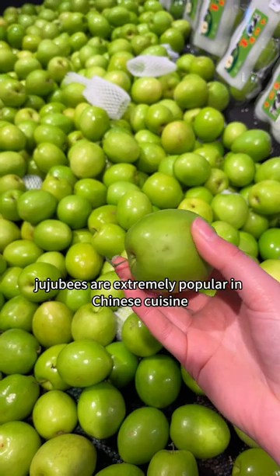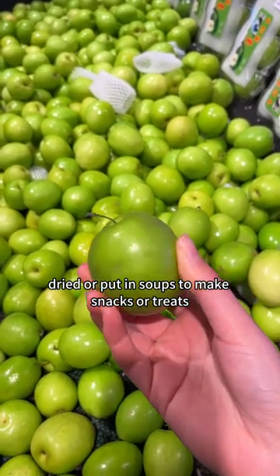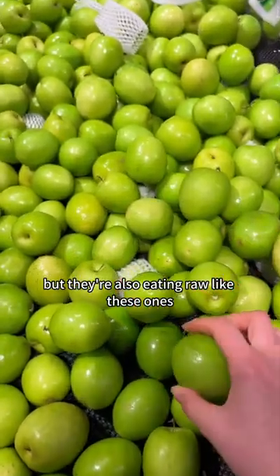Jujubes are extremely popular in Chinese cuisine. They typically are dried or put in soups to make snacks or treats, but they're also eaten raw like these ones.